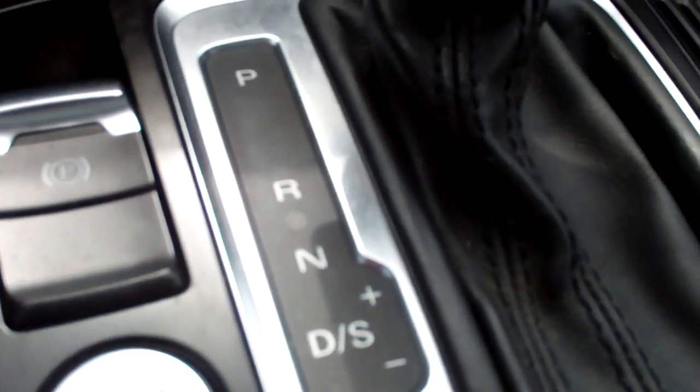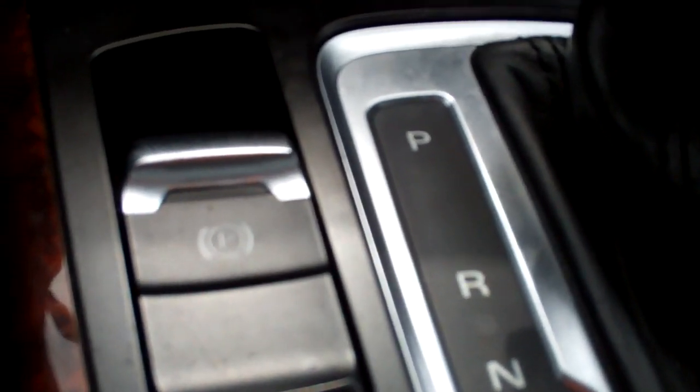Automatic transmission — you can move the shifter and shift it manually if you so desire. Keyless push-button start-stop. The emergency brake is just a simple switch, no giant lever. Heated seats with separate controls for driver and passenger.